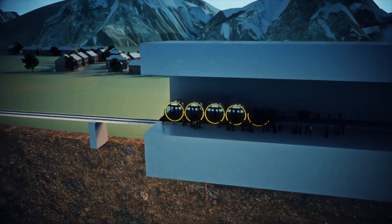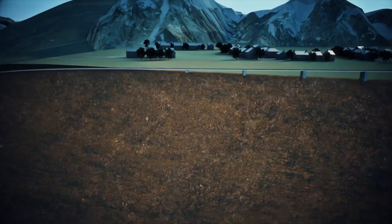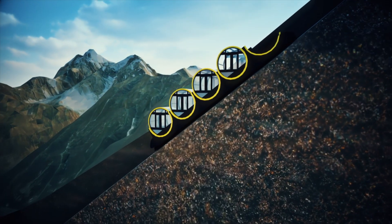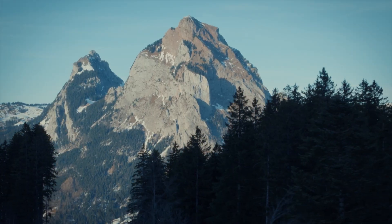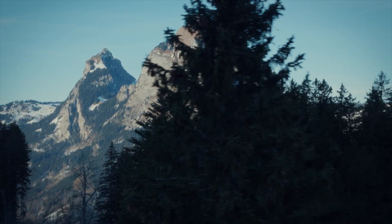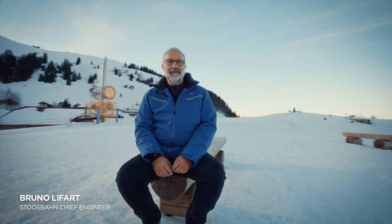Engineers will have to design revolutionary carriages able to adjust to that using radical hydraulic engineering. Reinventing a tried and tested transport system is one thing. Engineering and building it is another.